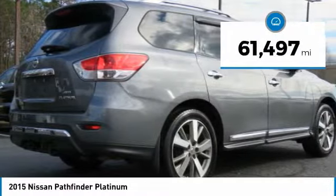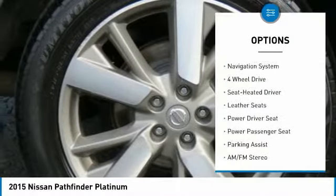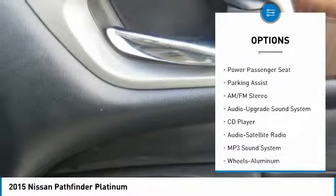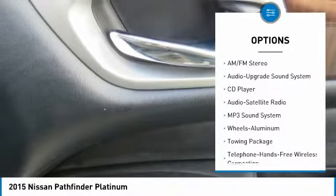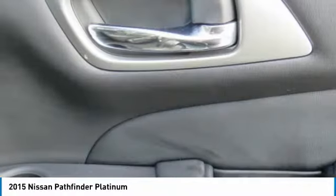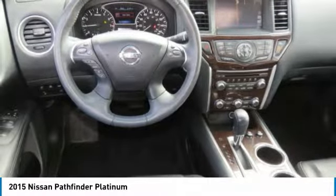This vehicle has less than 65,000 miles. Here are some of this vehicle's great options: anti-lock braking system, traction control, power passenger seat, four-wheel drive, navigation system, air conditioning, Bluetooth wireless data link for hands-free phone, power steering, home link, garage door opener, and aluminum wheels.